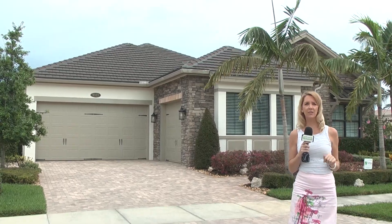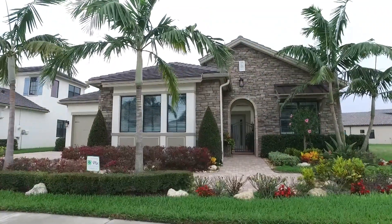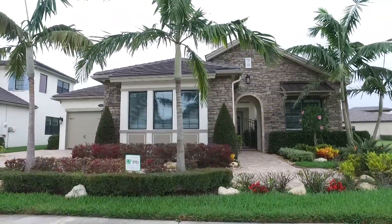This home offers incredible lake views and is completely charming. Let's take a look with Charlena McGee with Premier Sotheby's.